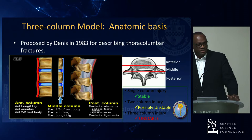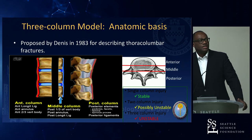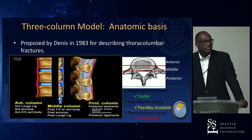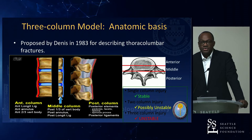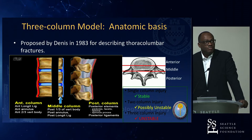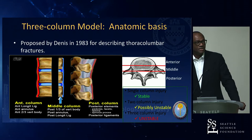We went from the traditional three-column model: the anterior column from the anterior longitudinal ligament to two-thirds of the vertebral body; the middle column from the remaining one-third of the vertebral body to the posterior longitudinal ligament; and then the posterior columns. Anterior column fractures are considered stable, middle column fractures possibly unstable, and inclusion of the posterior column means unstable requiring operative treatment.